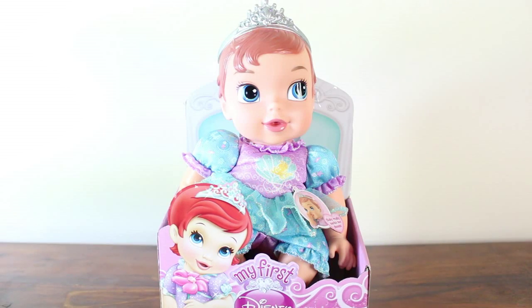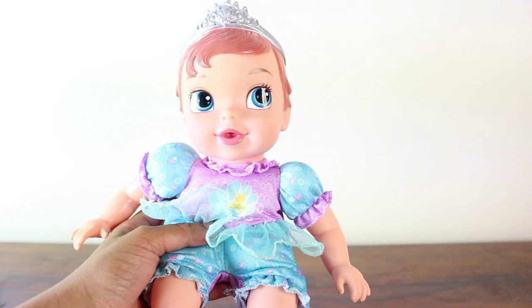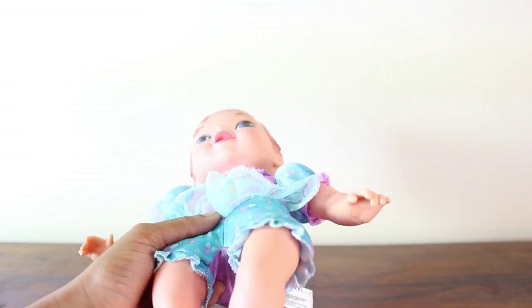Alright guys, time to take her out of the box. I've now taken Baby Ariel out of the box and the first thing we're going to look at is her face and her hair and head.